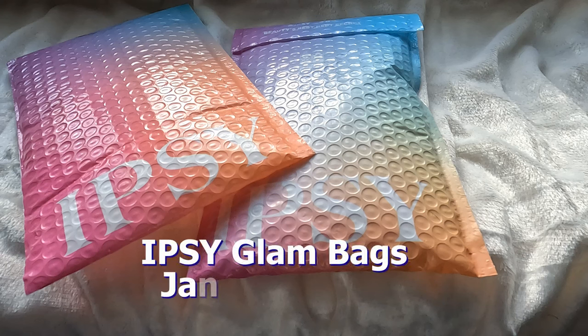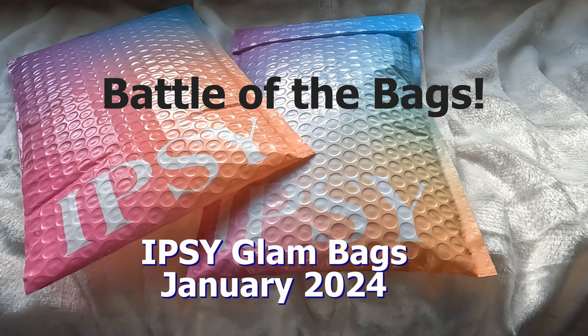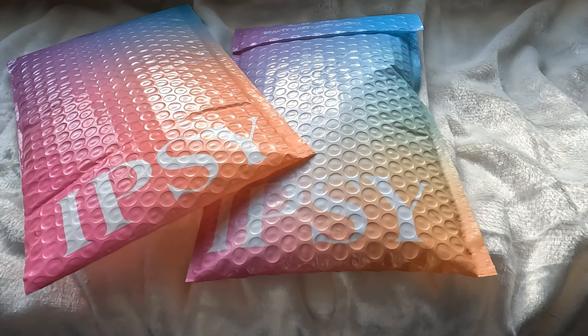Hey everyone and welcome to today's video. It's battle of the bags time. I'll be comparing my gifted Ipsy glam bag for the month of January with the self-paid one, so let's get into it.